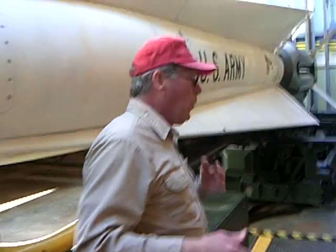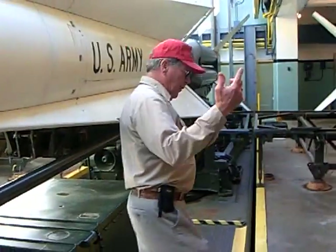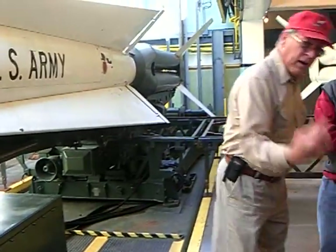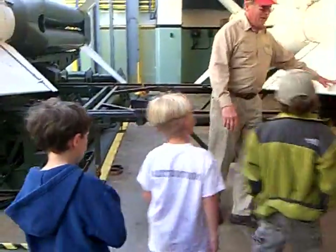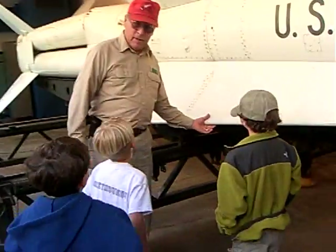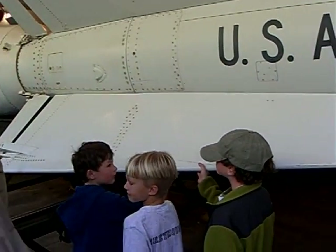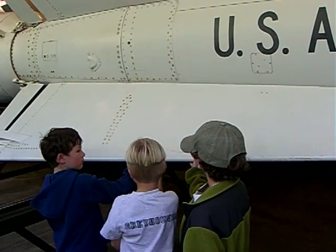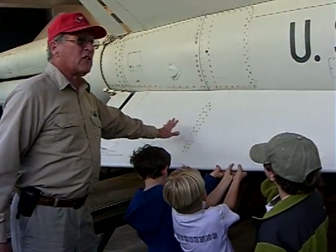A lot of people ask: you rolled these things around — how hard are they to roll? Let's get a few volunteers. Put your hands under here and pull it toward you. There you go — there's my missile handlers. Now we'll push it back just a little bit.